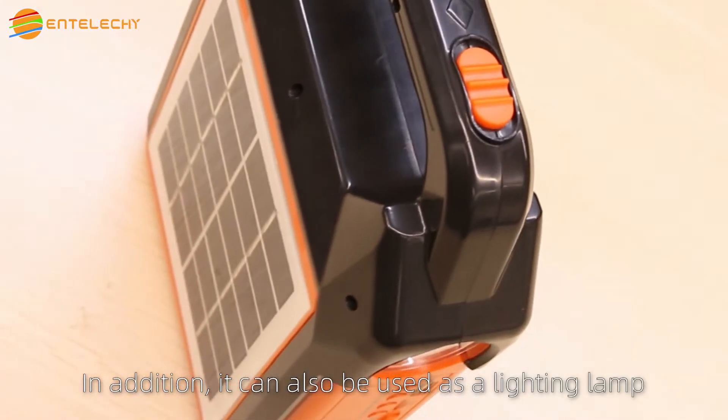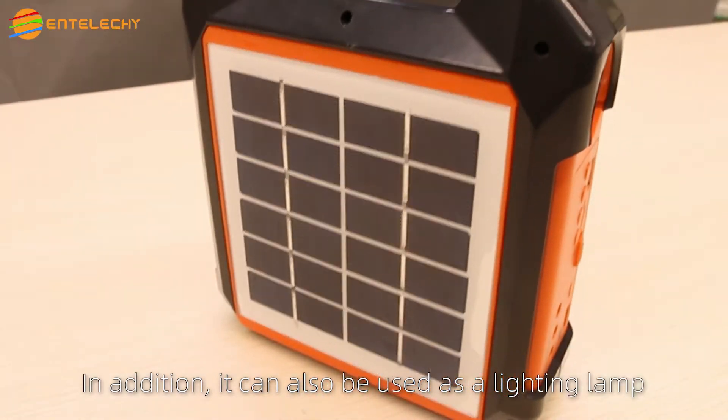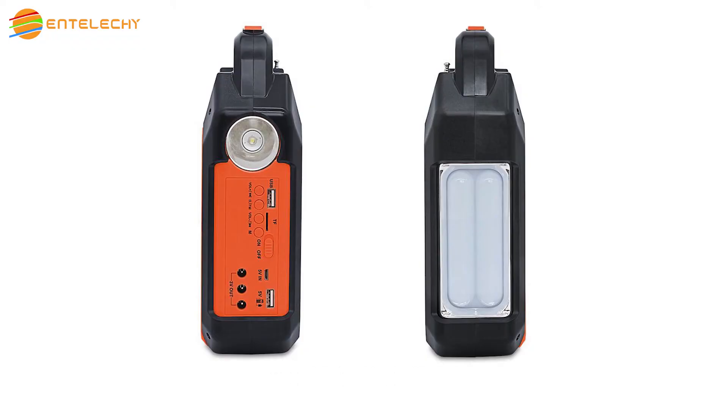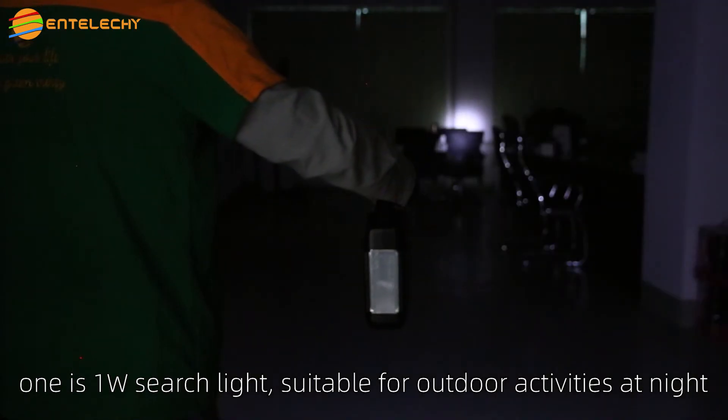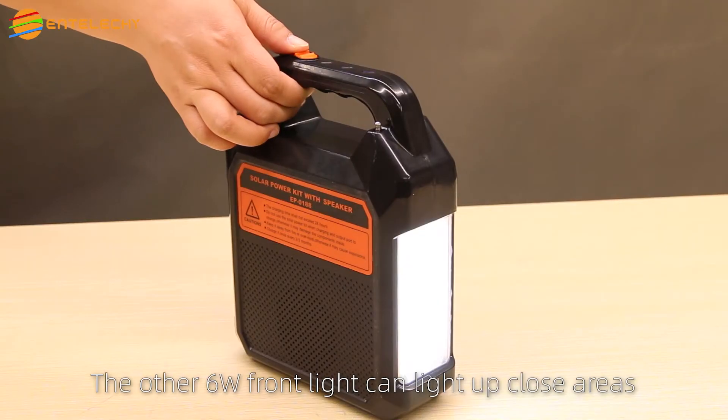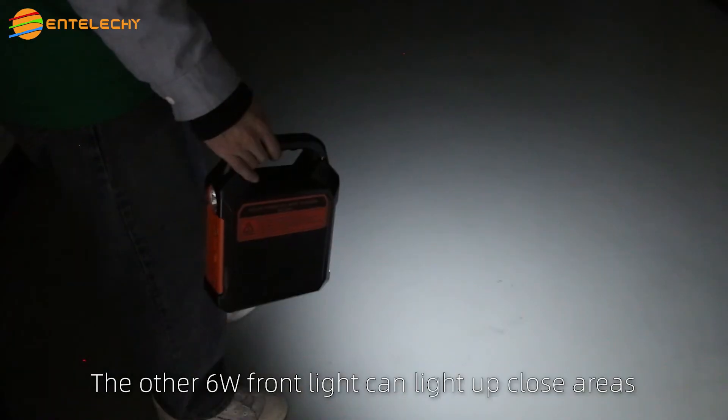In addition, it can also be used as a lighting lamp. It has two lamps: one is a 1-watt searchlight suitable for outdoor activities at night, and the other is a 6-watt front light that can illuminate close areas.